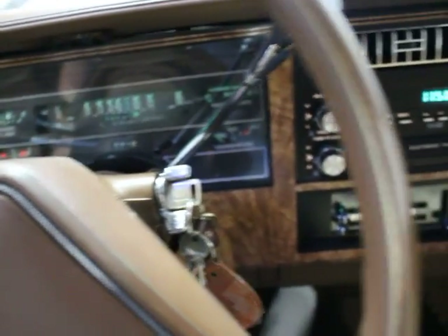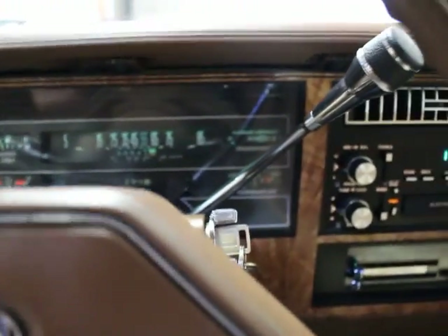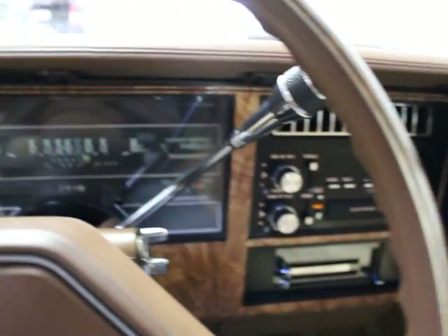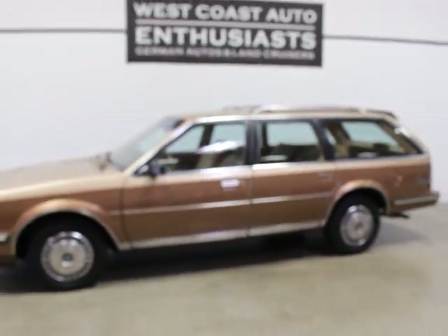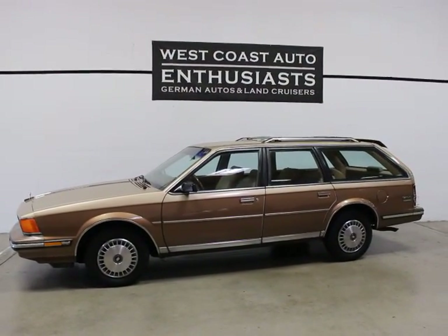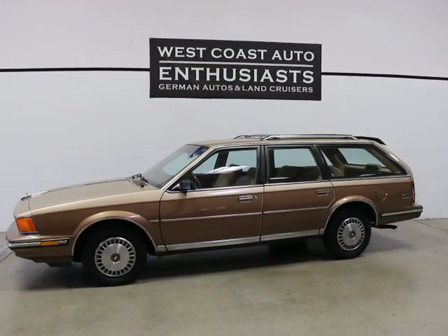It does not look like this has cruise — the last one I had I think had cruise, but anyways it runs like a champ. It's really, really clean. Not very common — we like them; I'll probably buy the next one if I can find another one. If you have questions or would like additional information, feel free to contact us. We can be reached at 503-227-2354. Thank you for visiting West Coast Auto Enthusiast.